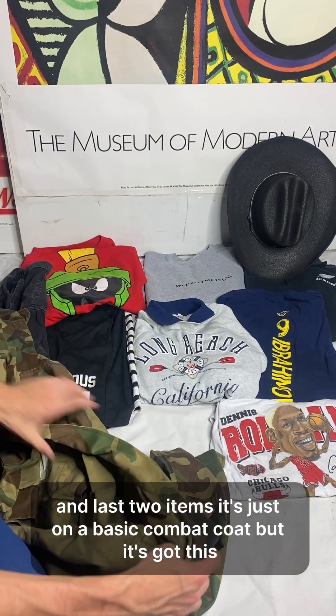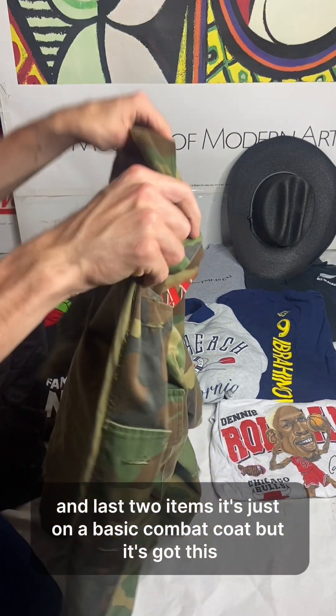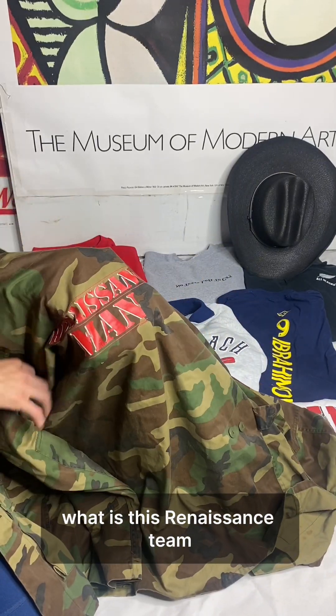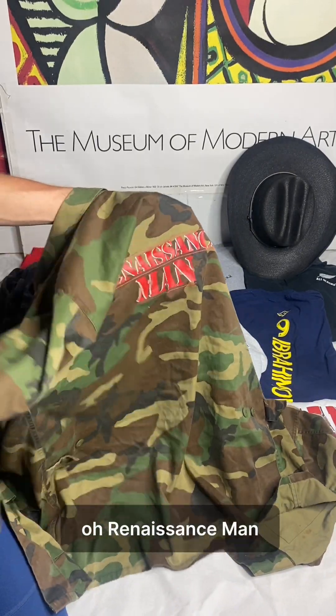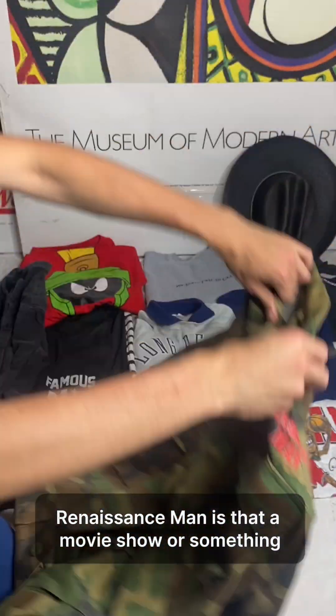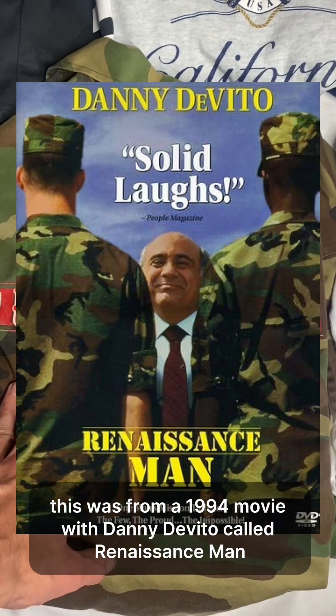Last two items — first is just a basic combat coat but it's got this 'Renaissance Man' branding on it. I needed to look it up and it turns out this is from a 1994 movie with Danny DeVito called Renaissance Man.